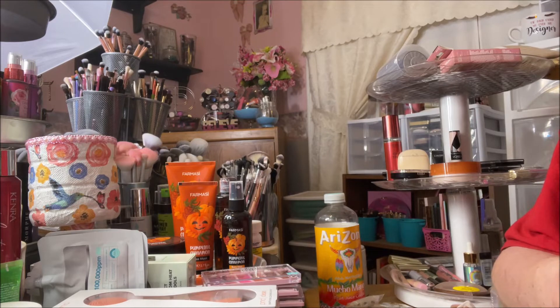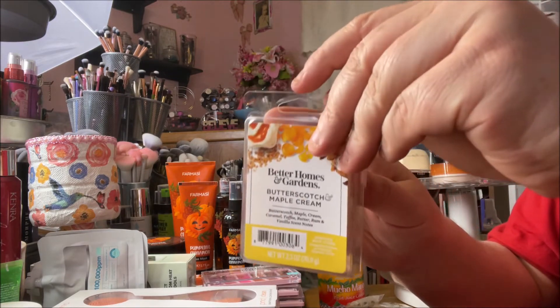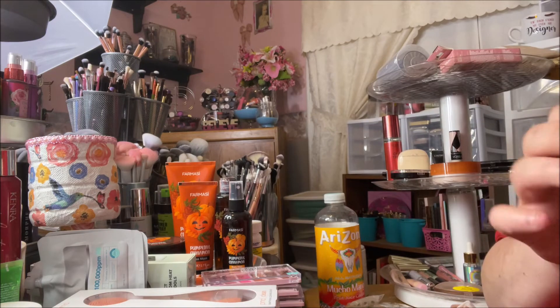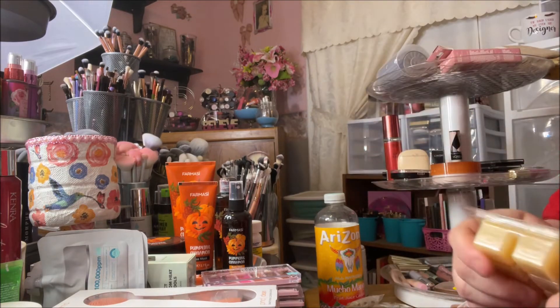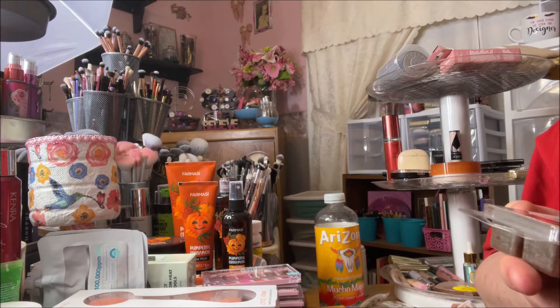This one is called Butterscotch and Maple Cream. It's a yellow wax melt and oh my goodness, this smells so good — it smells like pancakes. I love it!